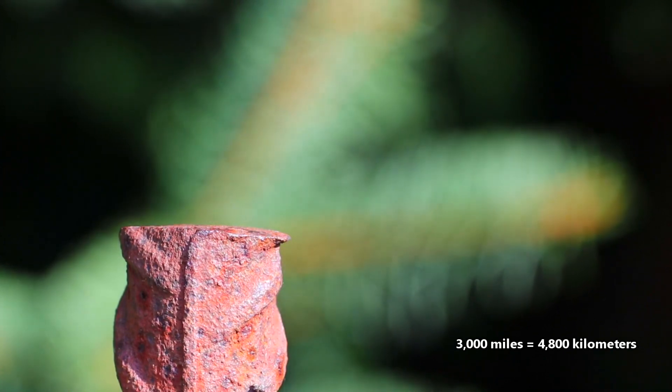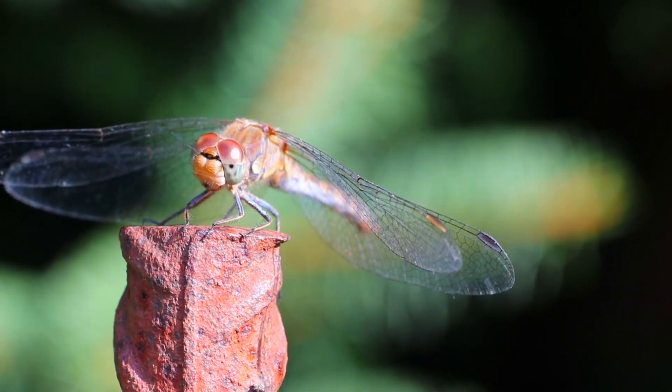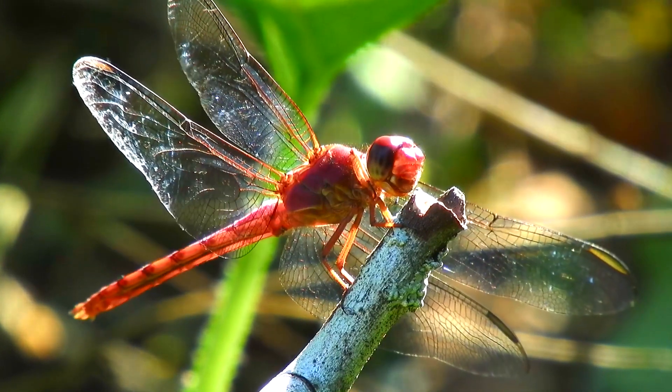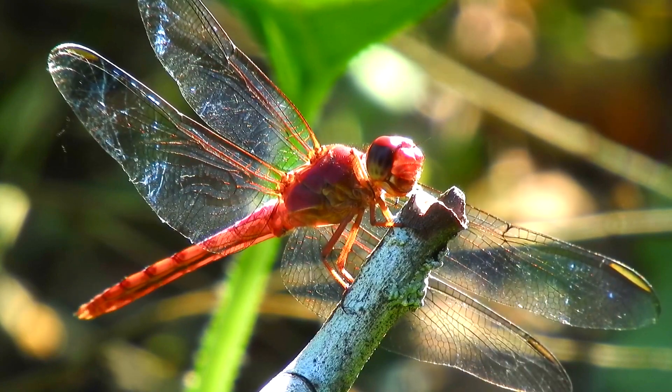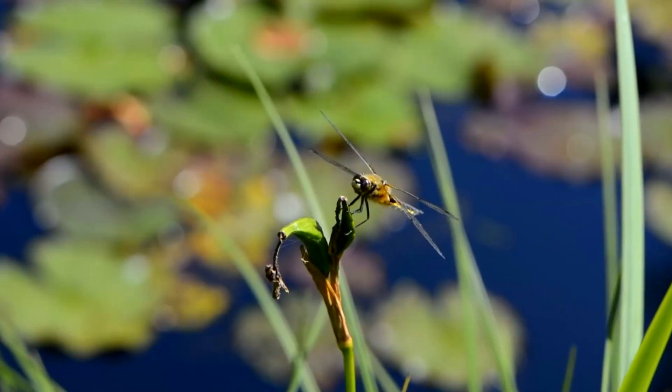Some dragonflies migrate over 3,000 miles in their lifetimes, rivaling monarch butterflies in insect migrations. Dragonflies can also be seen around parking lots, which may appear like large bodies of water to the insects, or even flying around horses and other livestock.